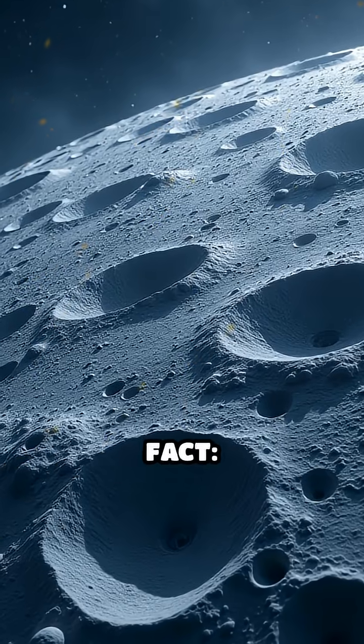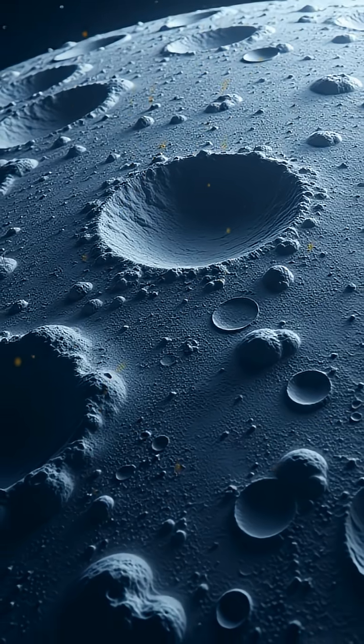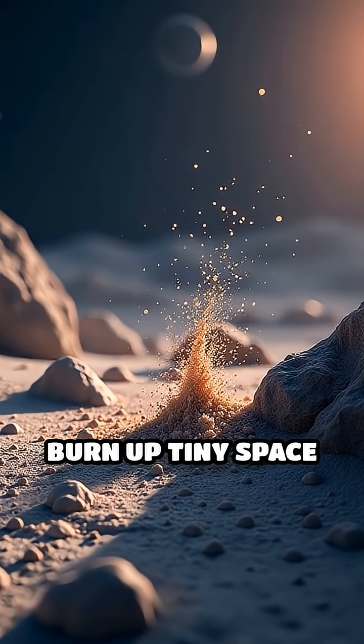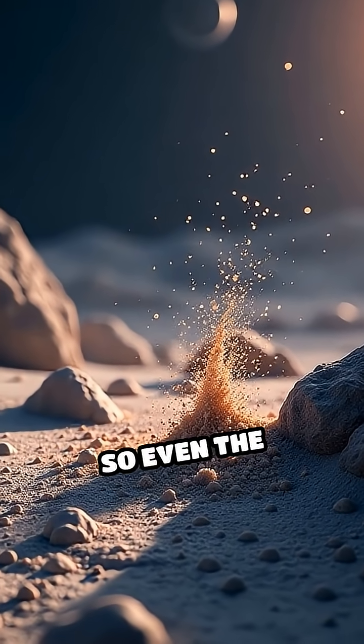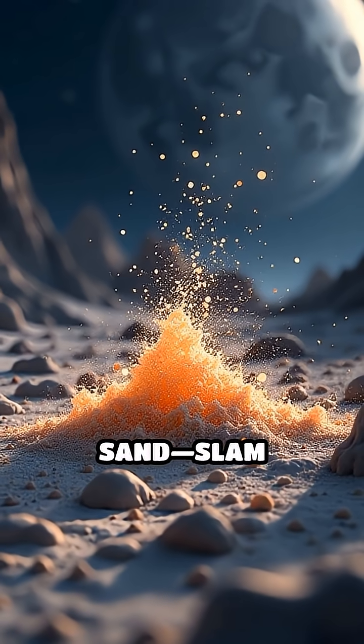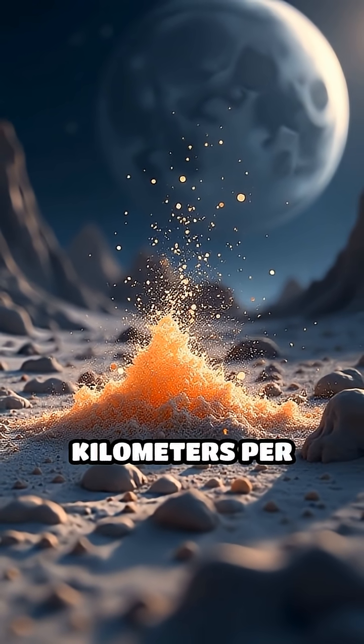Stop scrolling for a mind-blowing fact. The Moon's surface is constantly being sculpted by countless micrometeorite impacts. Unlike Earth, the Moon has no atmosphere to burn up tiny space debris. So even the smallest particles, some no bigger than grains of sand, slam directly into the lunar surface at speeds up to 60,000 km per hour.